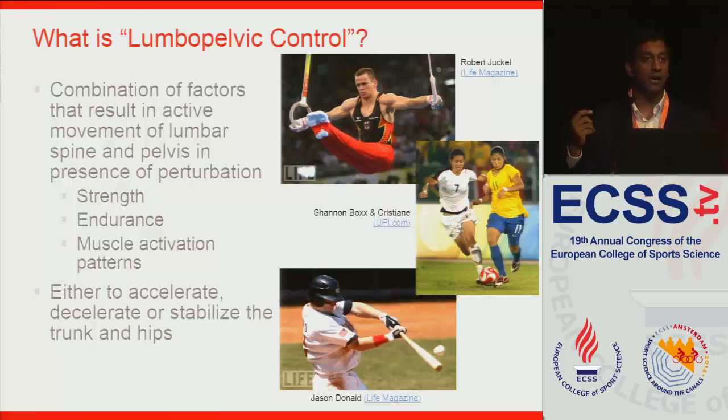The first picture on top is a deceleration example — imagine the gymnast going around and then trying to stop himself, decelerating his body. The middle one is a stabilization example: two players trying to run in straight lines toward the ball while bumping each other, trying to stabilize along that course. And the bottom one is a batter trying to accelerate the bat to swing against the ball.